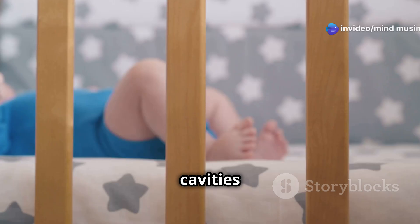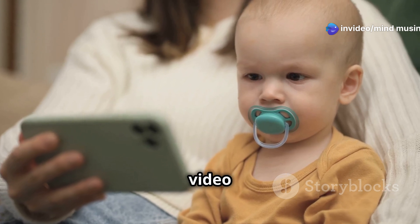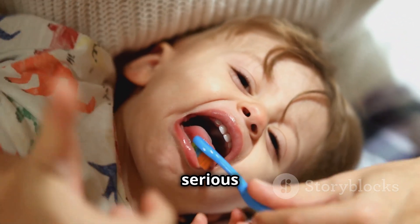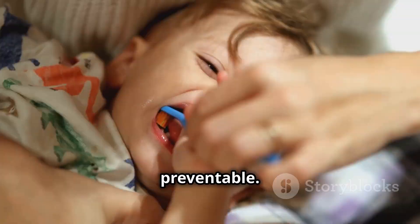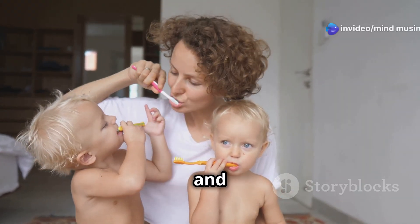If you don't like dealing with cavities but still give your baby a bottle at bedtime, then this video is for you. Baby bottle tooth decay can be a serious issue, but it's totally preventable. Here are some simple tips to keep those tiny teeth healthy and strong.